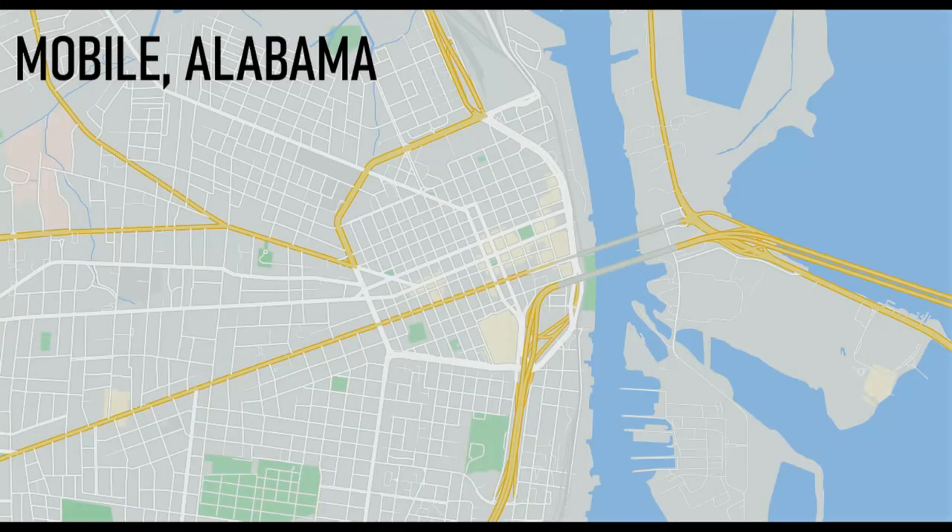After the museum, the plan was to explore downtown Mobile. We started at the museum, and from there we would use three breweries as checkpoints to explore most of downtown, using Dolphin Street as the main highway.